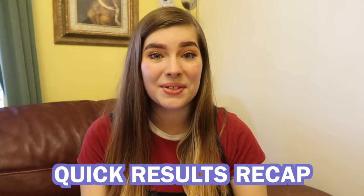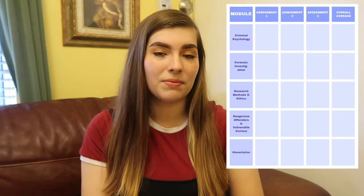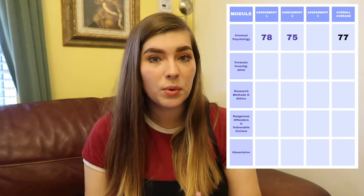As you'll know from the vlogs, over the last nine months I've been opening and reacting to each result as they've been released. I'll link those reaction videos in the comments. As a quick recap: for my criminal psychology module I had two 2,500-word essays and got 75 and 78. For my forensic investigation module, I had a 2,500-word essay and a 2,500-word advisory report, and got 72 and 68.